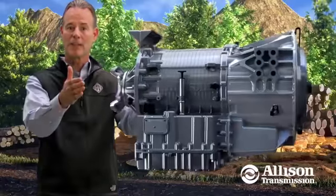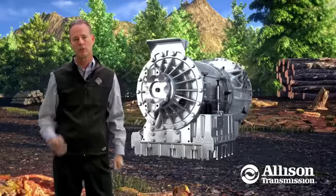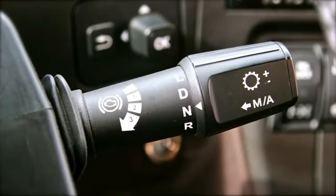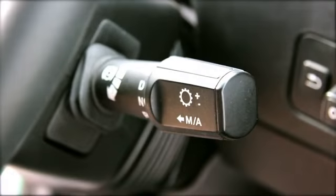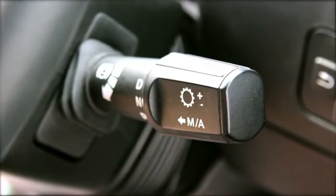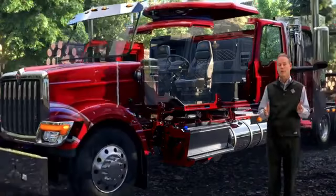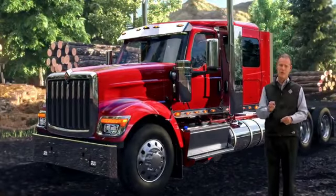We've also integrated the Allison 4000 Series transmissions — the industry benchmark for smooth and continuous power transmission. Both the Eaton Altershift and Allison transmissions are controlled through our intuitive, driver-friendly stalk shifter control that allows the driver to keep their eyes on the job site. We've only partnered with the best so that you and your drivers, day in and day out, can deliver their best.